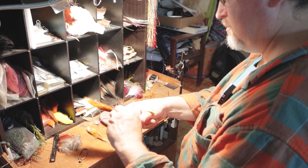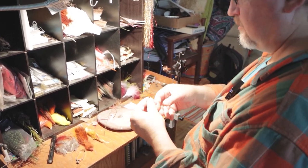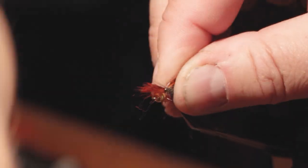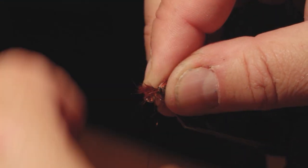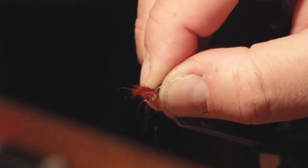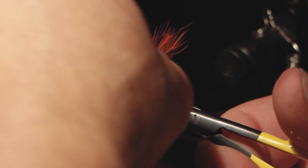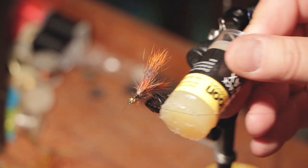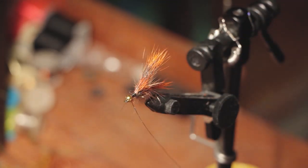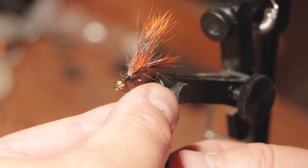This is a variation of a classic pattern. The classic pattern is kind of a bluish, greenish, blackish all through the body with a little bit of brown on it for the wing and the palmered hackle. I tend to tie a lot of my flies with some color variations. It's about anything you can imagine — if you can wrap it on a hook, you can use it for tying a fly. A lot of the dubbing I use is synthetic, so it has a little extra shine to it.